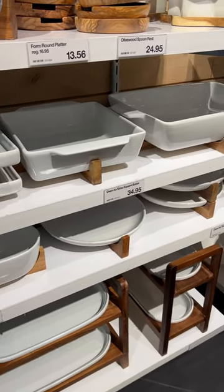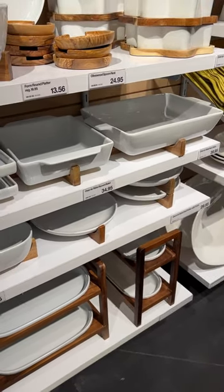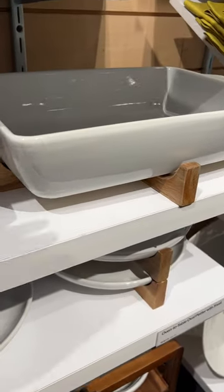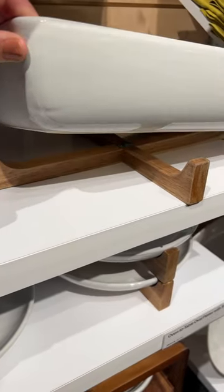They had a lot of serving dishes to choose from in every shape and size, and I love that a lot of them came with this little stand, which obviously works perfect as a trivet and it just gives it that little extra something.